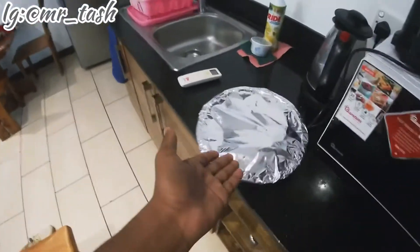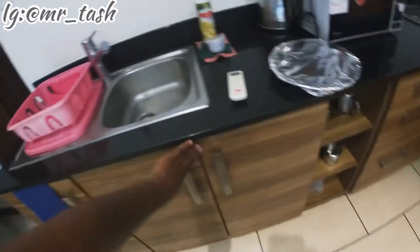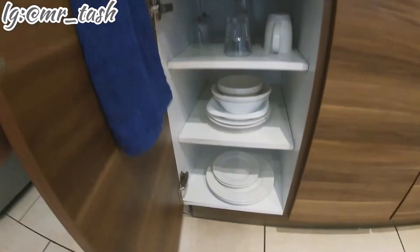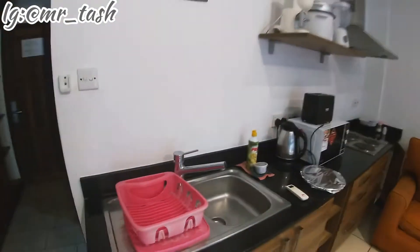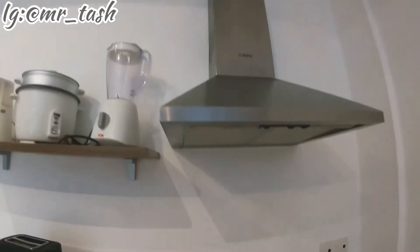There's cutlery as well, and sufurias down there. That's basically the kitchen. This is my leftover food from yesterday that I had packed. There's a dustbin as well. We have some glasses, plates, and wine glasses — pretty much everything. Let me know what you think.